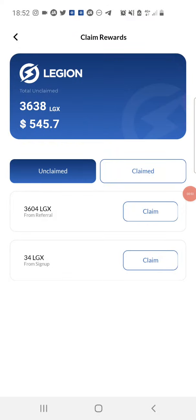Hello guys, welcome back to my YouTube channel. In today's video we'll be looking at the Legion Network airdrop. Legion Network is currently giving out 34 LGX, which is the Legion Network token, as an airdrop to every new user that creates an account on their app. As soon as you create a new wallet on the Legion Network app, you'll be able to receive those Legion Network tokens, which are currently worth about five dollars.